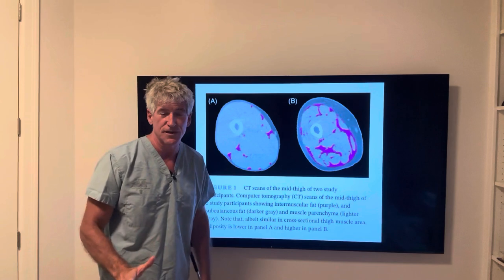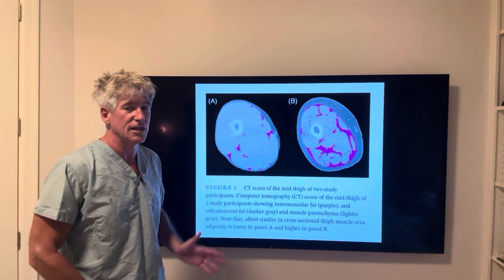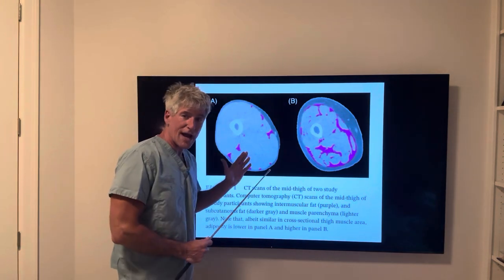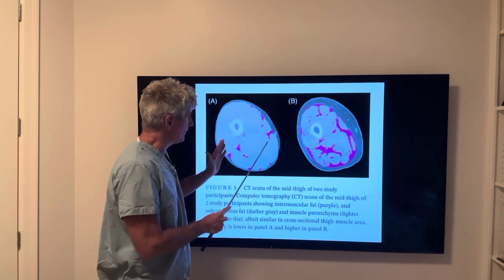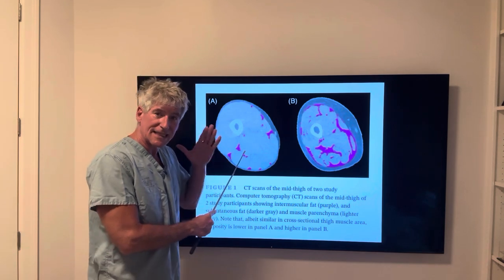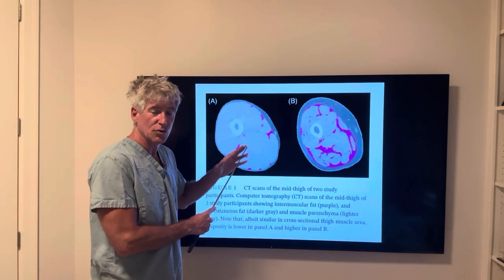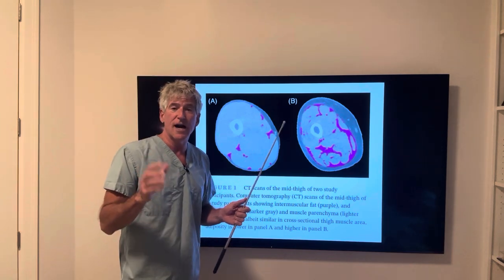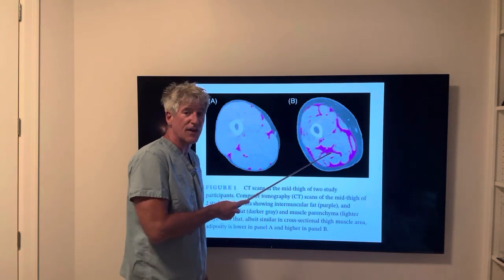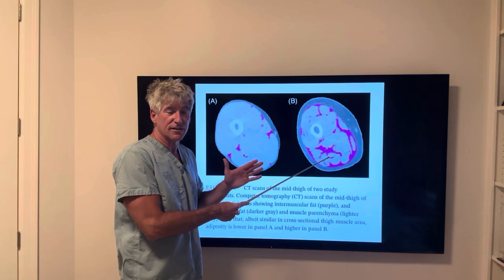In this study, they followed 70 to 79-year-olds for about 10 years, and they tracked how much fatty streaks they had in their muscle, represented by purple in the images. The ones that had the least amount of fatty infiltration had the highest cognitive scoring.